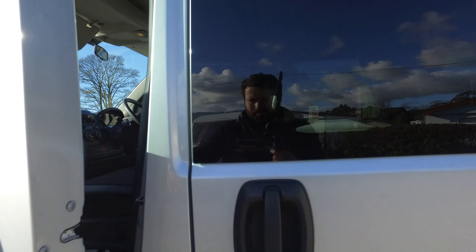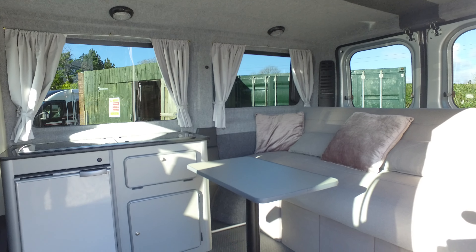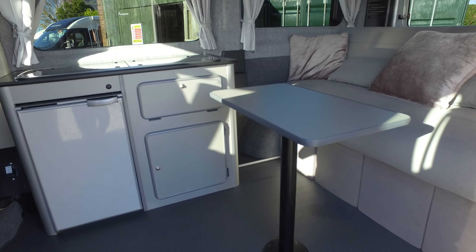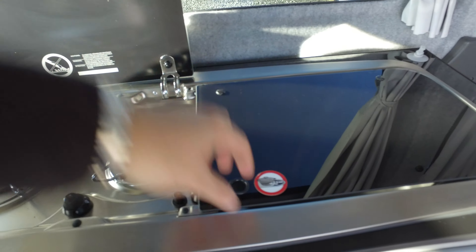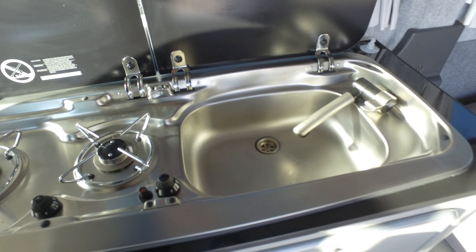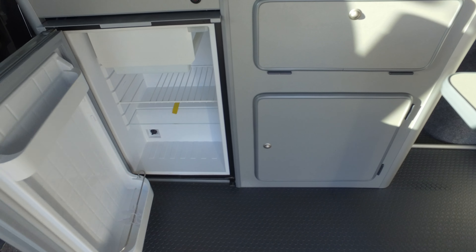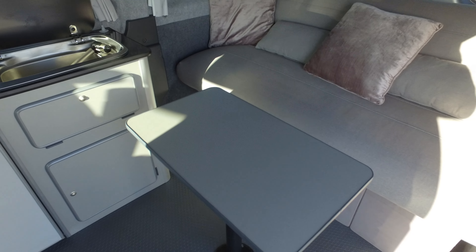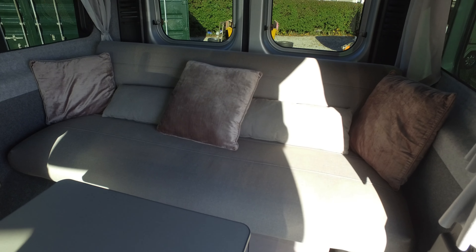Condition-wise it's in excellent nick. Coming into the rear, it's a fairly basic setup — we have a fridge, we have a sink and hob which is like brand new, a 12-volt fridge of a fairly decent size, and a table that can be taken up and down.